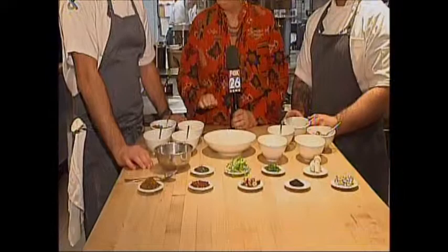Hey guys, we're live at Pass and Provisions on Taft here in Houston, and joining me are the owners and chefs Seth Siegel-Gardner and Terrence Gallivan. They are partners here in the restaurant. They are competing on Sunday, November 3rd, at an event called the Food Fight Against Cancer, and they're going to show us how to make their competition dish. Show us how to get started, guys.